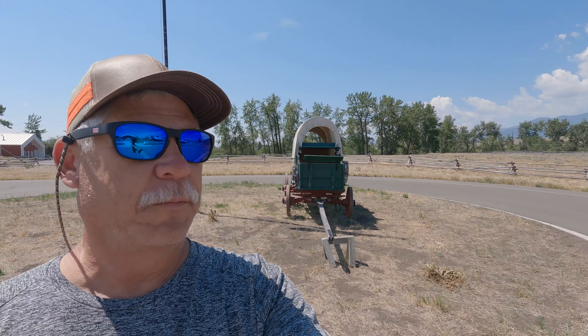We're at the Grant-Kohrs National Historic Site. It's an old homestead just outside of Butte, Montana. We've been by it a few times, always looked at it but never come in. So we're gonna take a look and see what's here and show you around a little bit.